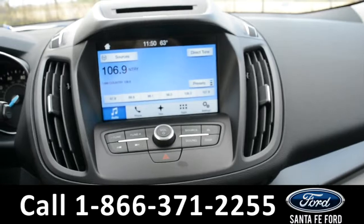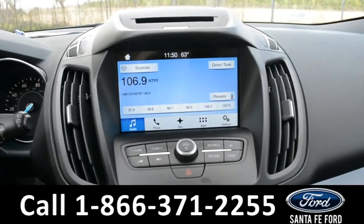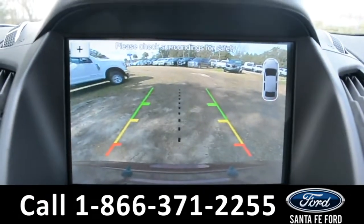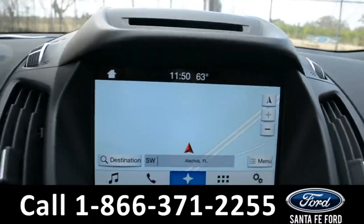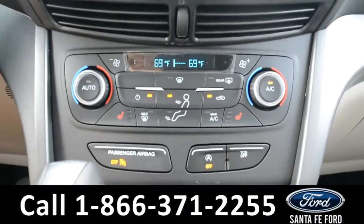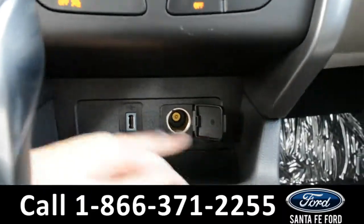And on this LCD touchscreen media center, there is AM-FM radio, Sirius satellite radio, a backup camera and sensors, GPS navigation, along with Sync by Microsoft. Dual climate controls and heated seats for both the driver and passenger side seat. USB and 12-volt plug-ins.